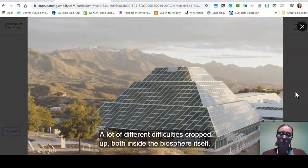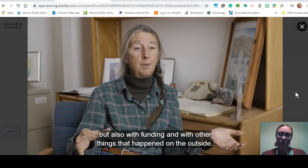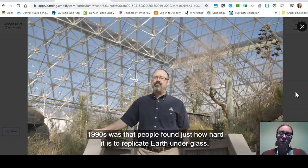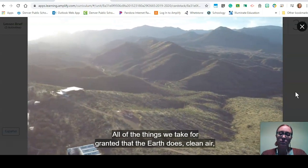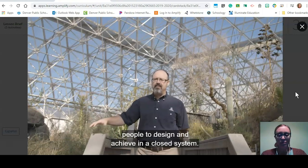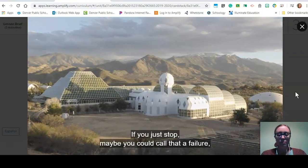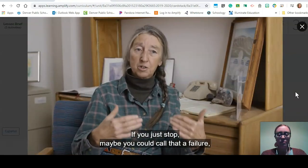In fact, it didn't go on that long. A lot of different difficulties cropped up both inside the biosphere itself and also with funding and other things on the outside. One of the main outcomes of the closed mission era was that people found just how hard it is to replicate Earth under glass. All of the things we take for granted that the Earth does — clean air, clean water, plants that grow naturally — was vastly harder to design and achieve in a closed system. But you can't really fail as long as you learn something, and in Biosphere 2 they sure learned a lot.